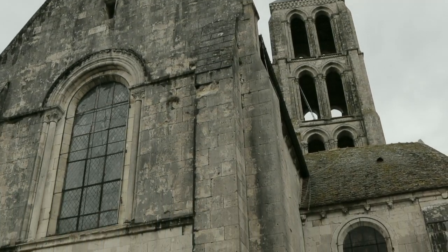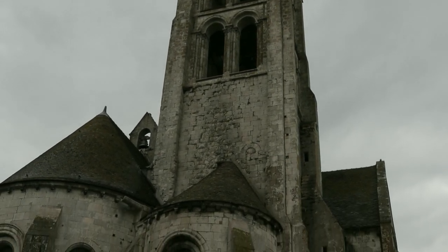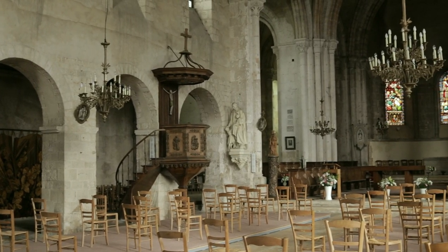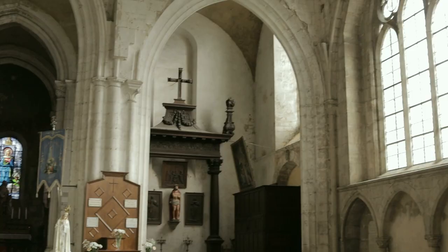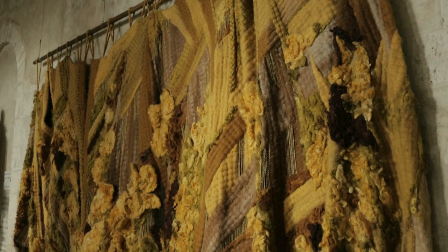Behind me is the collegiate Notre-Dame. It's an example of a medieval era church with a 57-meter bell tower. It's unique in the Seine-et-Marne department.